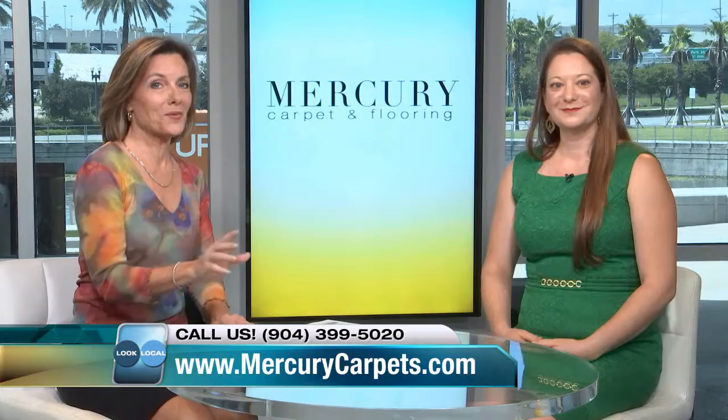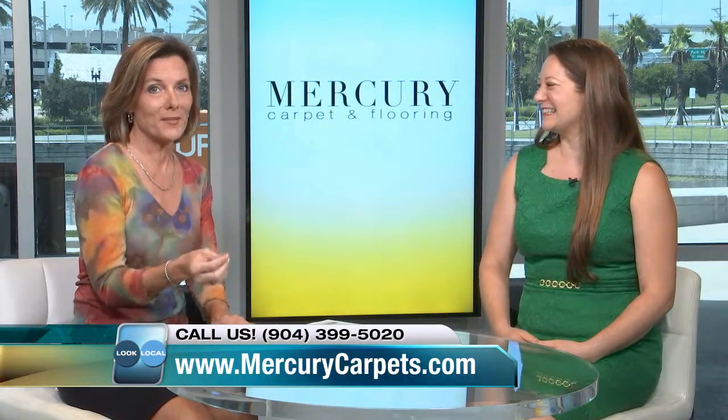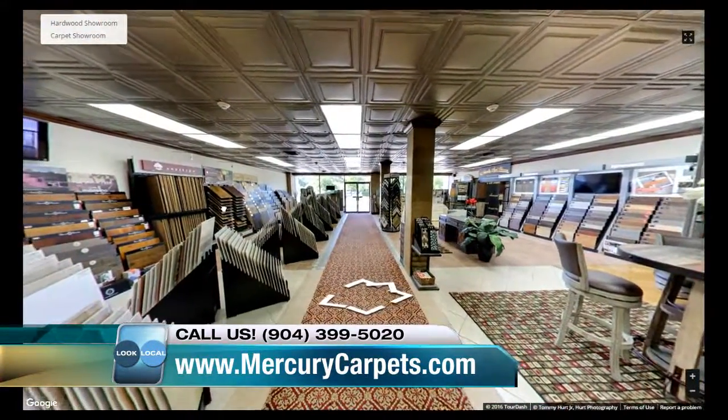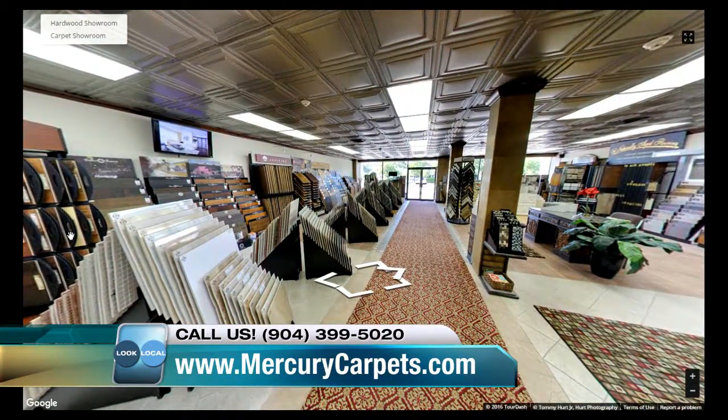When you do walk through their door, it is quite amazing — it's beautiful, it's almost like a gem right over there at University and Beach. Mercury Carpet. Let's take a look at some of this while you're talking about it. Yes, thank you. This is just a wonderful showroom. You guys have very high-quality products.